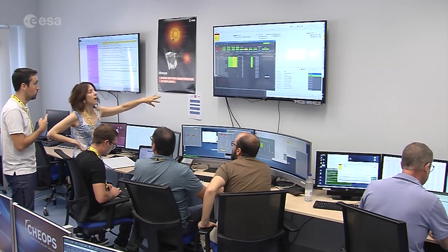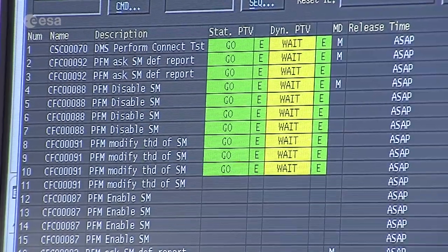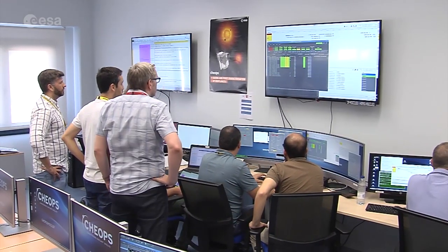The final simulation will be performed a couple of weeks before launch. Until then, the team will repeat their manoeuvres, training until the full team is not only prepared for a perfect mission, but for any surprises too.